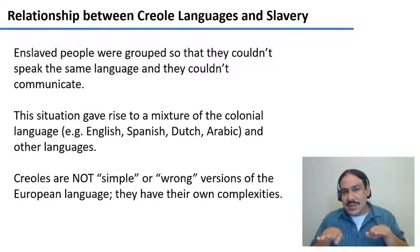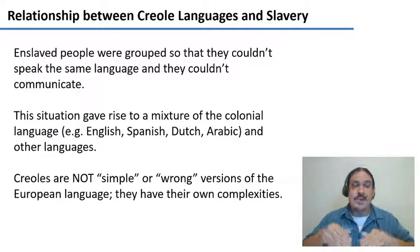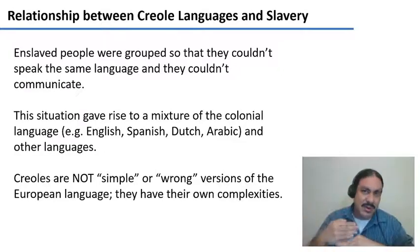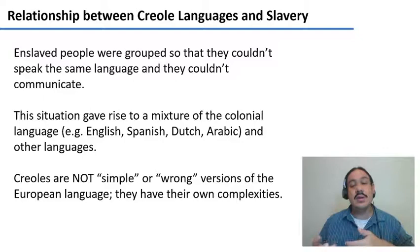Because they were grouped in groups that spoke many different African languages, the enslaved people had to come up with some way to communicate. In doing this, they mixed elements from the different African languages they spoke with elements of the colonial language of the place they were in — which might have been English in North America, Spanish in the Caribbean, Portuguese and Dutch in South America, or Arabic in Eastern Africa. So you have mixtures of African languages with these colonial languages, giving rise to new languages.